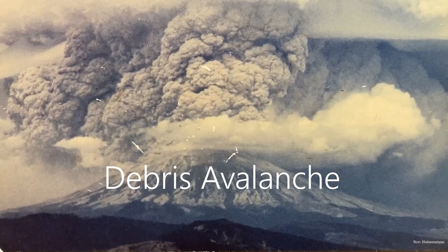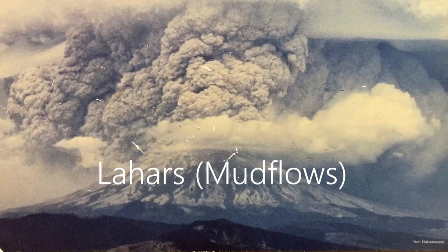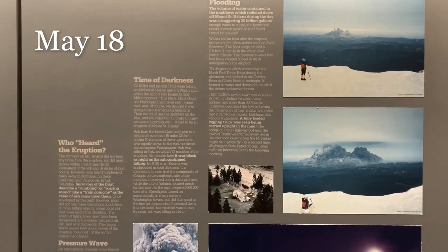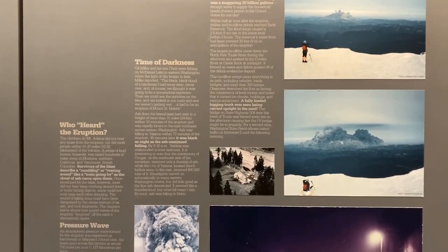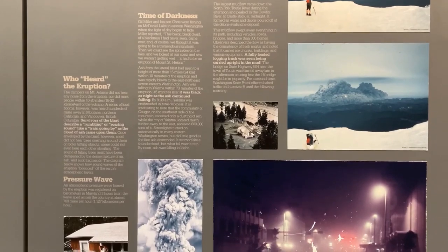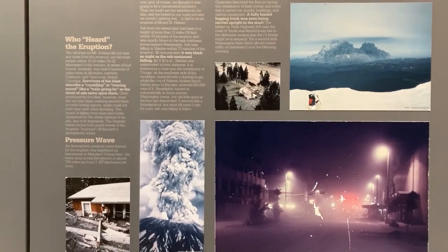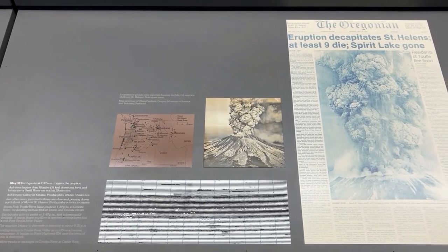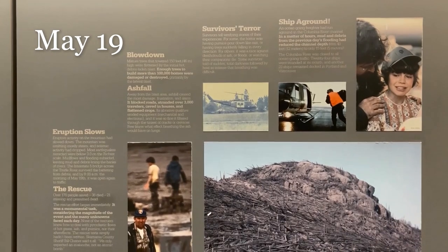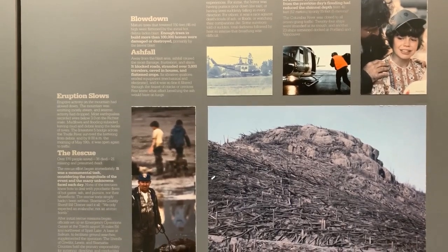The ash plume rose 15 miles upward, and pyroclastic flows of pumice, ash, and trapped air sped out of the crater, depositing rocks to the north of the mountain. People around the mountain never heard the eruption, but those many miles away heard a series of loud booms. Survivors heard a rumbling and roaring sound as a cloud of ash came upon them, but the dense mixture of air, ash, and rocks blocked the sound of shouting or falling trees. The ash plume rose and blew east, darkening the skies of eastern Washington. Massive flooding occurred, with the largest coming down the North Fork Tuttle River — it traveled down the Cowlitz and eventually the Columbia, which rose 20 feet. This mud flow swept away vehicles, roads, bridges, and more than 300 homes.